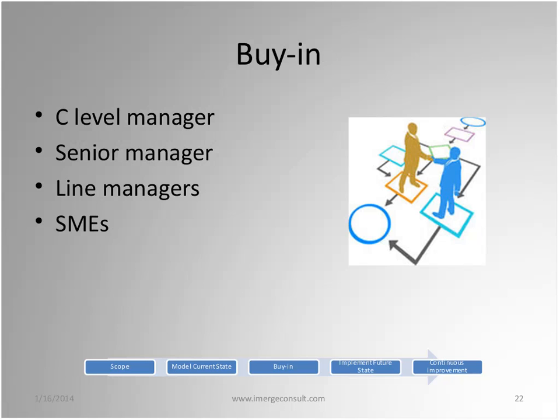For buy-in: obviously if you don't have it, you won't get very far. Once you've got your future state modeled with all the same people involved throughout, getting buy-in shouldn't be very hard. I like to have involvement of as many people as possible — beyond just SMEs, include as many line workers as possible because they do things and know things that can get overlooked. You want to catch those issues sooner rather than later.